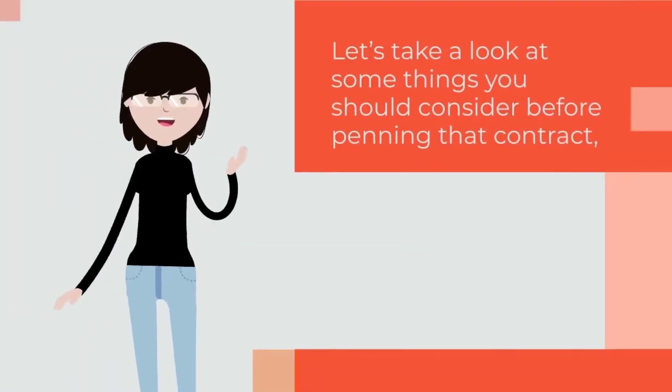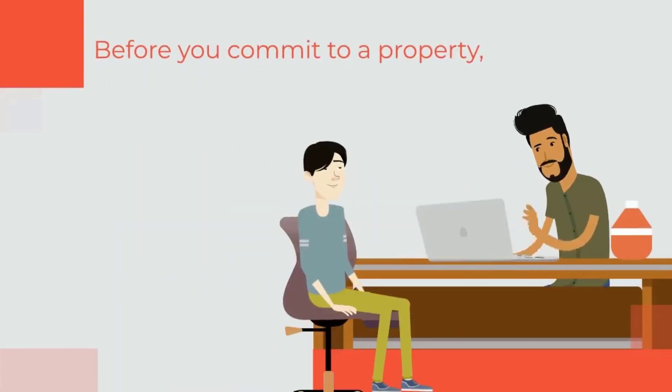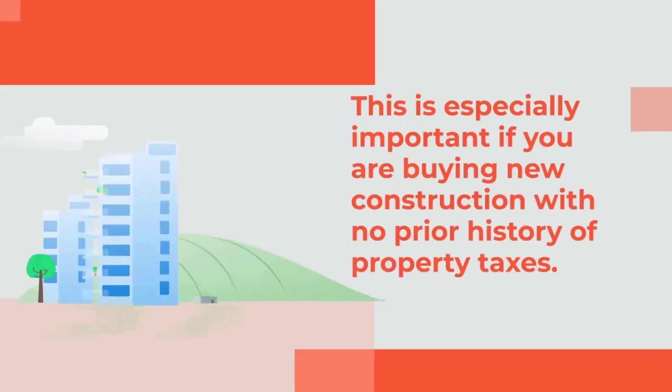Let's take a look at some things you should consider before penning that contract, beginning with the millage rate. Before you commit to a property, find out the millage rate used by the property tax assessor to determine an expectation of the future property tax bill.